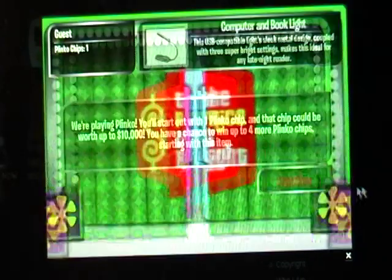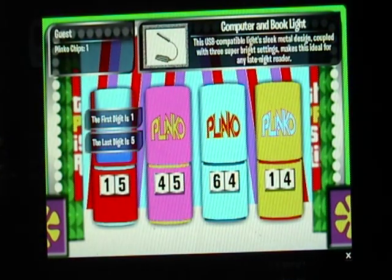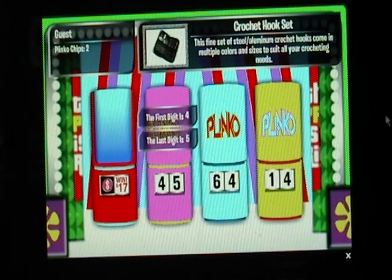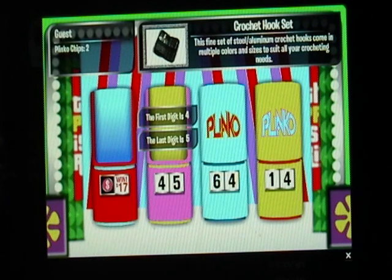He's going to do four more, starting with this item. This USB compatible light — sleek metal design coupled with three super bright settings makes this ideal for any late night reader. And he's right. This fine set of steel aluminum crochet hooks come in multiple colors and sizes to suit all your crocheting needs.